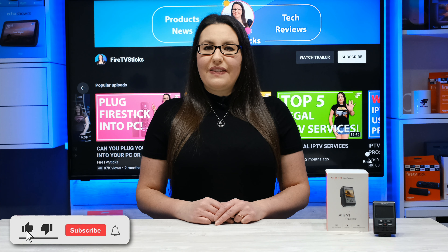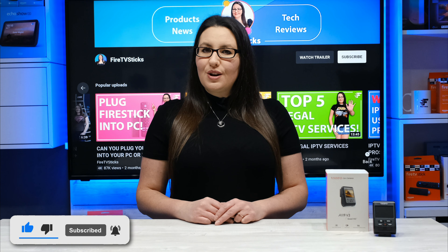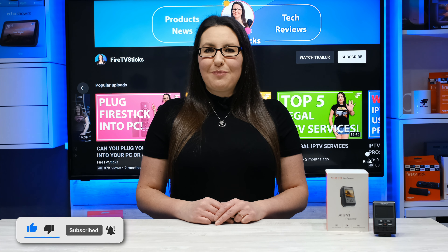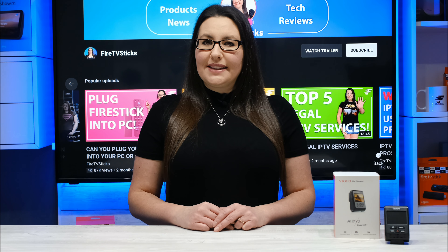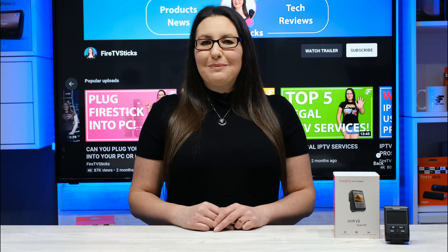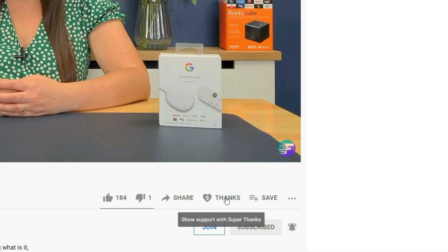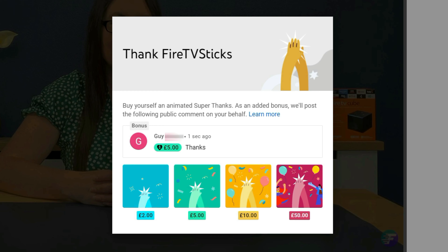As always, thank you for watching. If you enjoyed this video, don't forget to hit that thumbs up button, comment, and subscribe to my channel, making sure that you turn on notifications so you don't miss out on any of my latest releases. These small actions from you make a big difference to me and help to improve how YouTube recommends my videos to potential subscribers. And I truly appreciate your help in making my channel grow. There's also a brand new thanks button YouTube have added that allows you to show your appreciation even more to your favourite YouTubers with an animated super thanks.